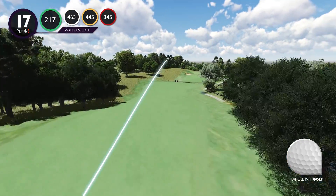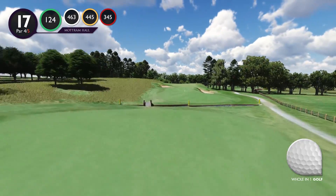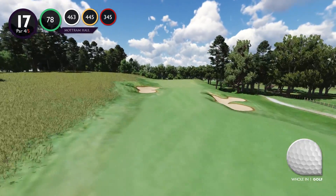Aim for the gap in the pine trees in the distance off the tee, as anything right of centre can be either blocked out or catch the pond on the corner of the dogleg.